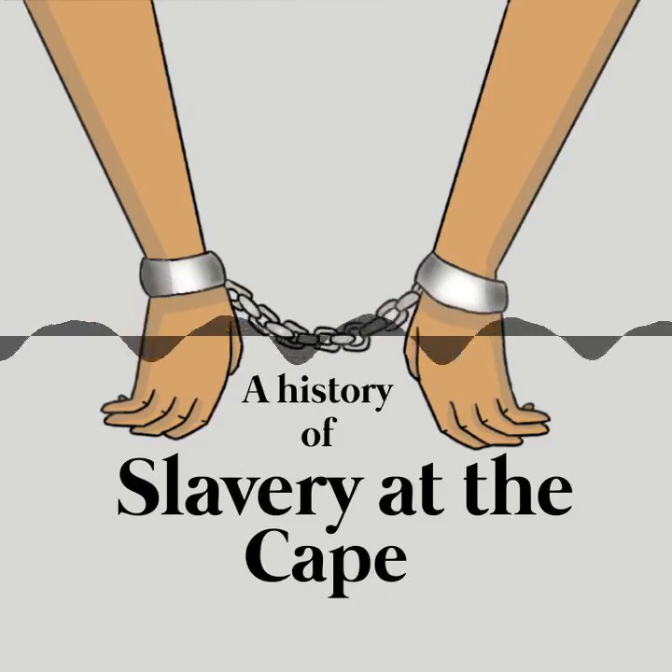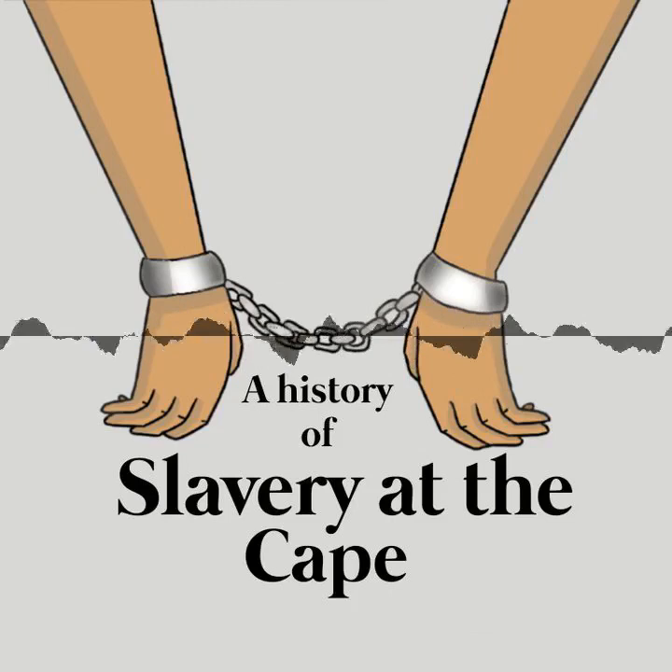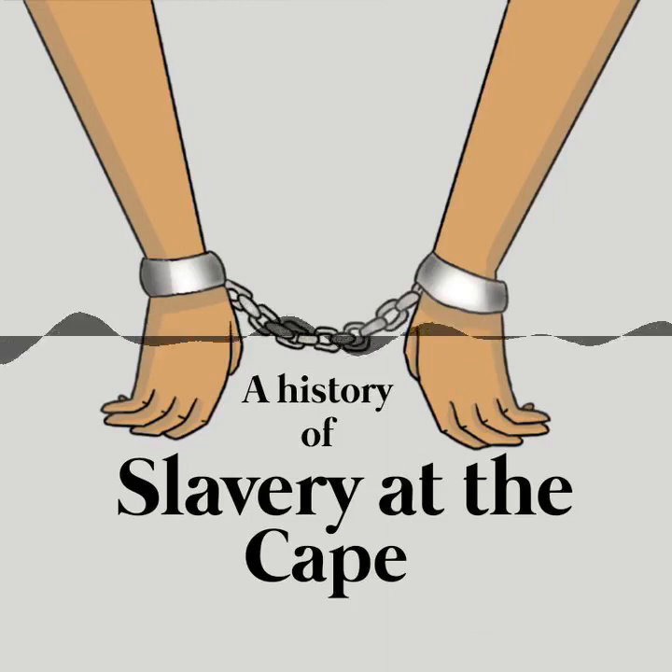A History of Slavery at the Cape was created by a group of grade 6 and 7 students at Cedar House Prep School in Cape Town in 2020. The students were Hannah, Angel Miller, Candy, Sam, Danika, Ayala, Jamie, Diodone, Kit, Bella, Catherine, James, Ollie and Mac.